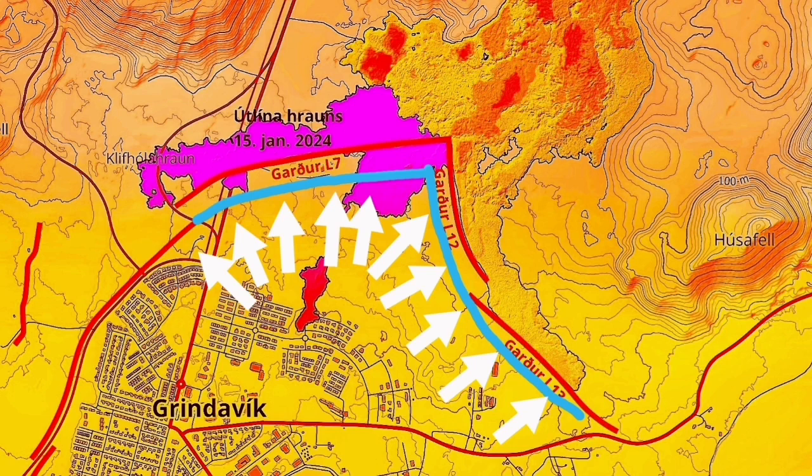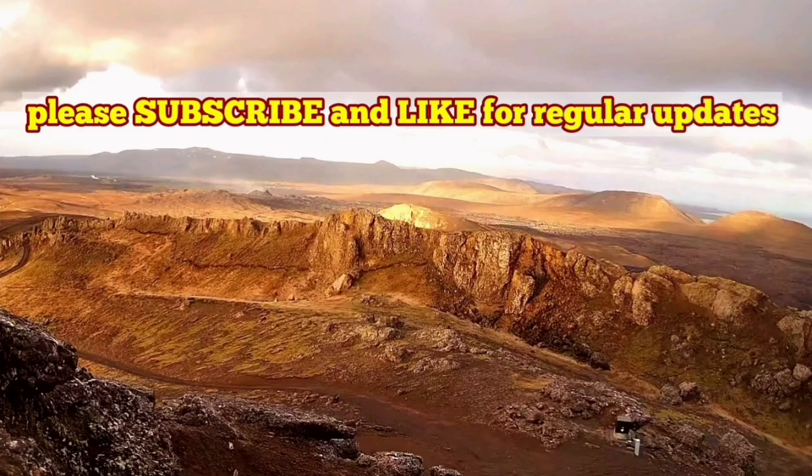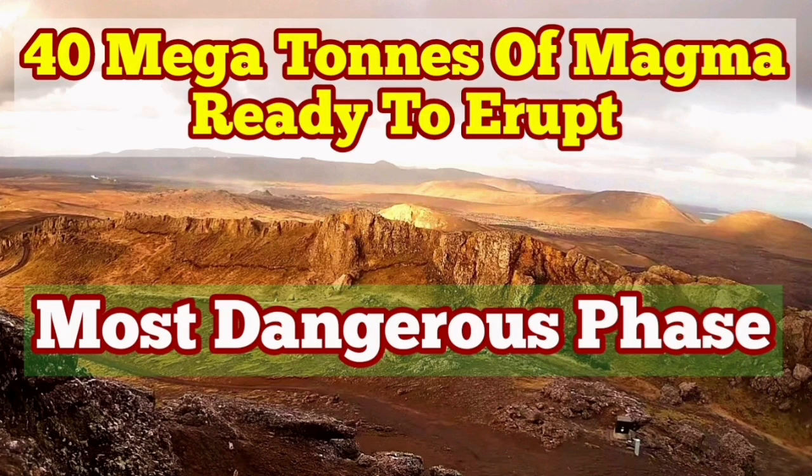We already had an eruption. The magma has reached almost a critical limit for eruption. And already parts of the wall are breached by the smaller tongues of lava. We are going to have a bigger one, most likely, in a few days' time.